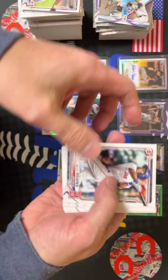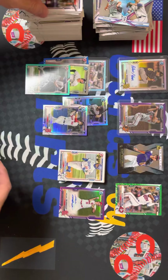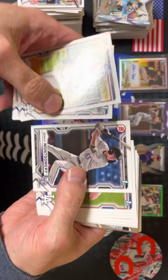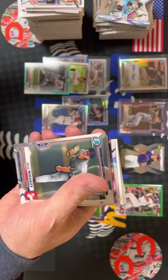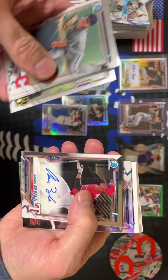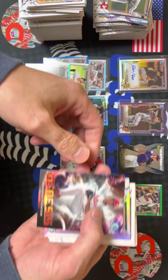Franchise Futures, the Tigers. Ed Howard, Robert Gasser. Pretty wild — racked up some good cards in this box. Luis Rodriguez, Benny Montgomery First Bowman. All right, our last auto — there's Torkelson, Carson Williams. Aaron Zavala, First Bowman, second round pick of the Texas Rangers. We'll find out in a few years if that was worth anything.